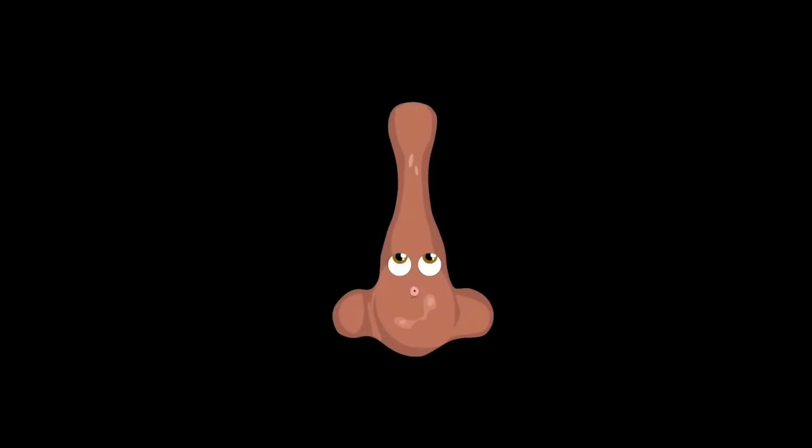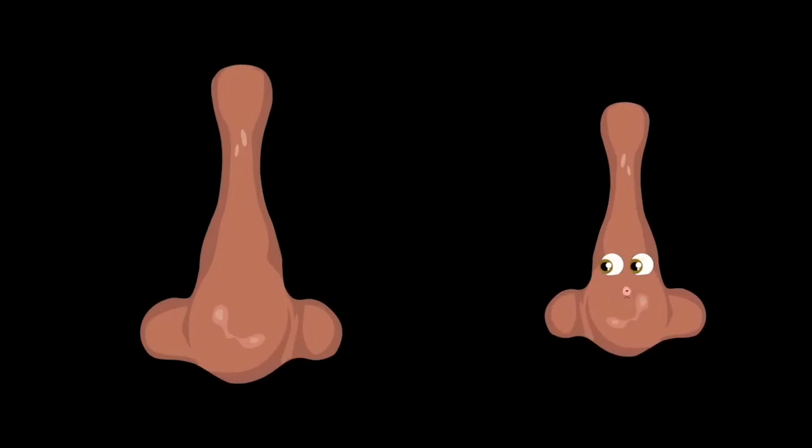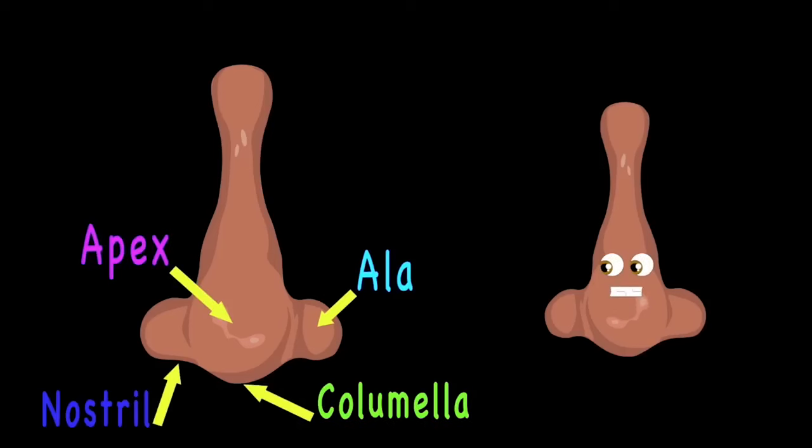Can you smell what's in the air? That's the smell of knowledge — listen to your nose and let me share. Let's start with the parts of the nose that you can see. The nasion, root, and bridge are the first parts of three. Then the ala, apex, nostril, and columella are parts of your nose whether you're a girl or a fella.